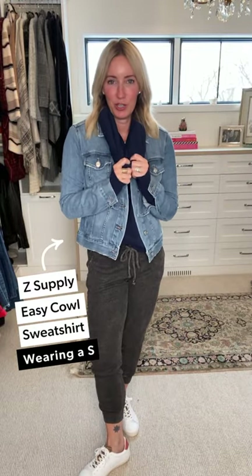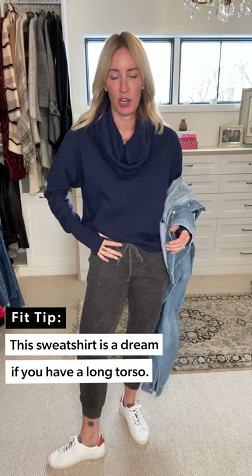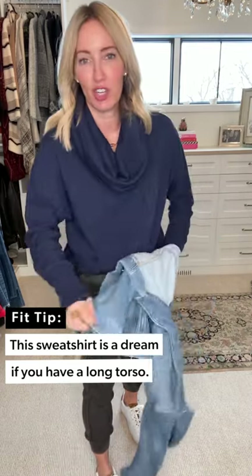The pièce de résistance — I probably pronounced that wrong, but I took Spanish in high school and probably should have taken French. Maybe I'll learn it now! I paired it back to the Z Supply cowl neck sweatshirt. Can you wear a cowl neck with a jacket? Yes you can — I'm doing it right here. This is so easy to pair — thumb holes, which we love, not super long but not cropped, so easy to wear even with these mid-rise joggers. Great little kangaroo pocket in this yummy navy — so rich and beautiful.